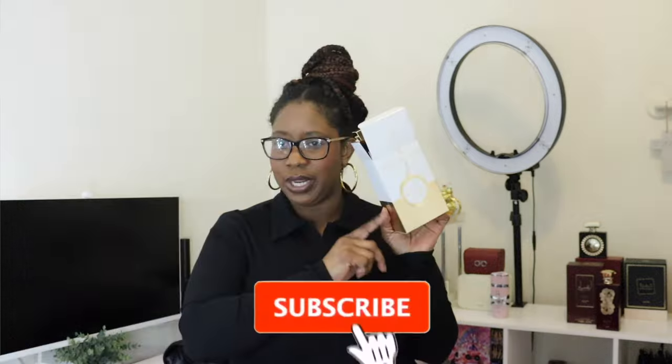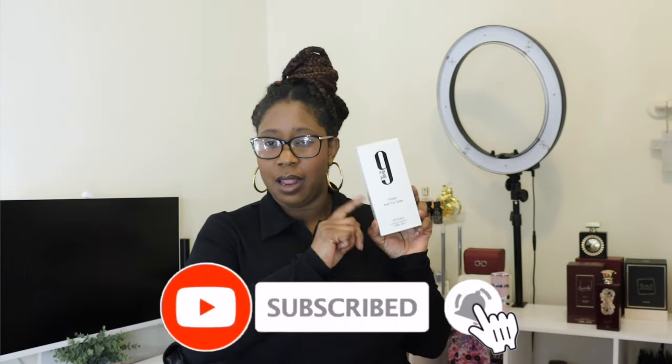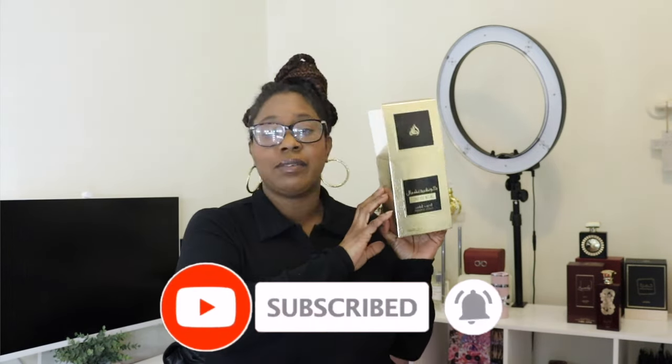Actually I lied — I don't have 10, I have 9. So updating the ranking: number 9 is 9 AM and PM, number 8 is the Private Gold by Lattafa — just because I'm scared — and number 6 is Casablanca by Swiss Arabian.